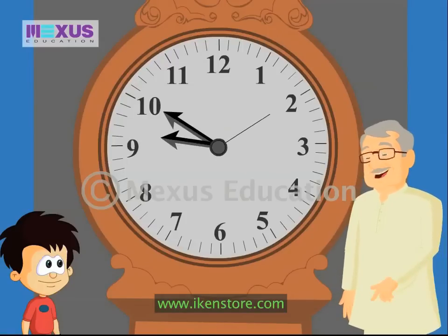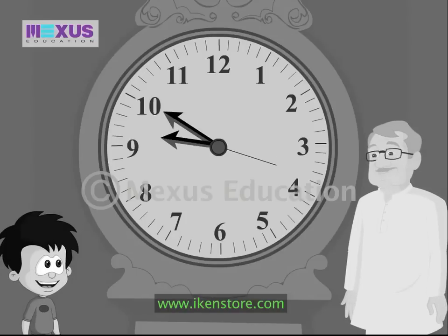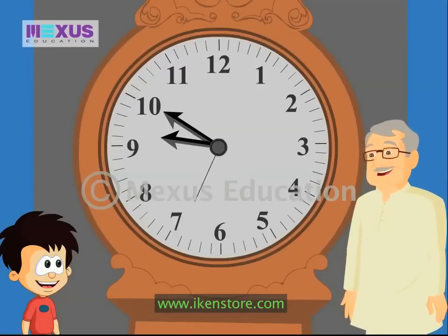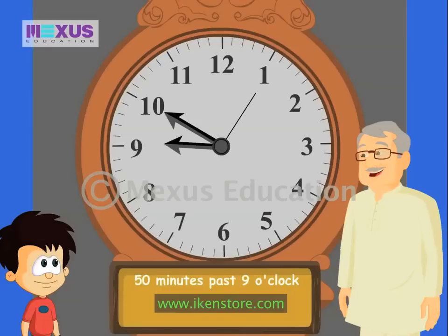Now let me tell you another way of telling time. Instead of reading time according to how many minutes have passed since the last hour, we can tell time according to how many minutes are left before the next hour begins. So fifty minutes past nine o'clock can also be referred to as ten minutes to ten o'clock.